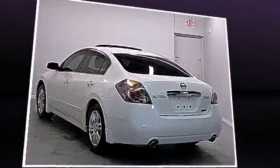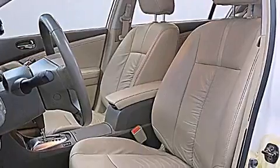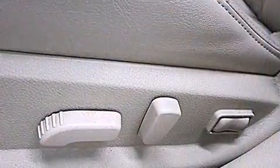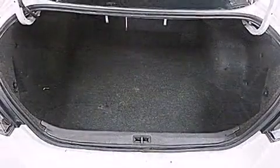All of the premium features expected of a Nissan are offered, including front and rear reading lights, a tachometer, speed sensitive wipers, heated door mirrors, and power windows.